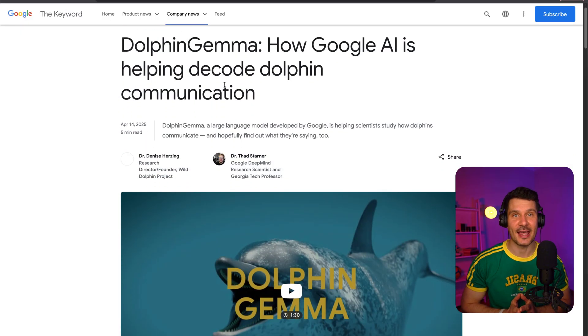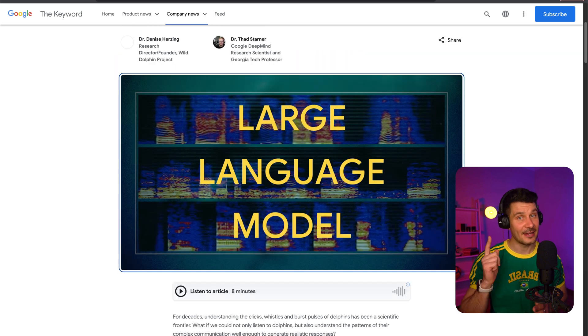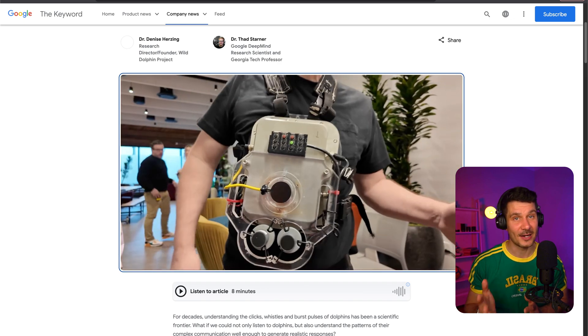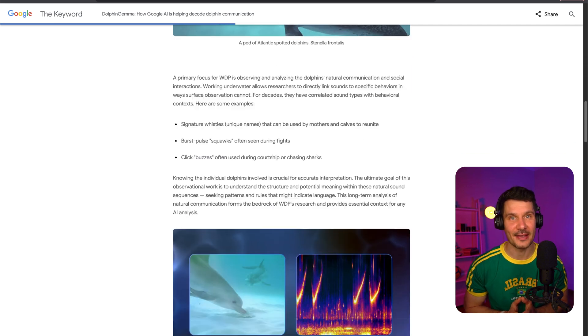In one of the most fascinating applications of AI I've seen recently, Google's DeepMind has created an AI model called Dolphin Gemma to help understand dolphin vocalizations. Trained on data from the Wild Dolphin Project, this model can analyze dolphin sounds and even generate dolphin-like sound sequences. What's particularly impressive is that it's efficient enough to run on smartphones. This summer, researchers plan to use Google's Pixel 9 smartphone to create a platform that can generate synthetic dolphin sounds and listen for matching replies from real dolphins. This could lead to breakthrough discoveries about how dolphins communicate and potentially open up new ways for us to interact with them.